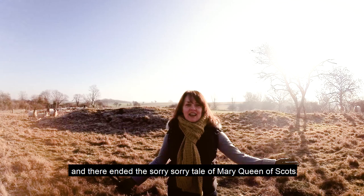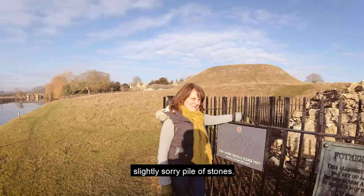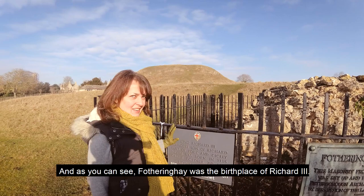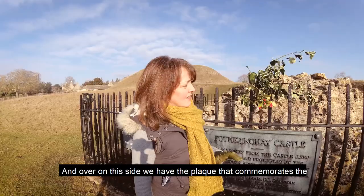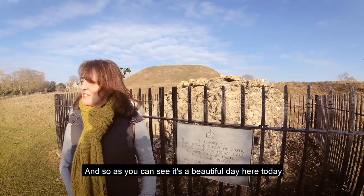This is all that's left now of Fotheringhay Castle — this pile of stones was once part of the keep up on the hill behind us. Fotheringhay was the birthplace of Richard the Third, so there's a plaque from the Richard the Third Society commemorating his birth on the 2nd of October. Over on this side we have the plaque that commemorates the execution of Mary Queen of Scots on the 8th of February 1587.